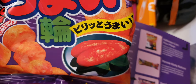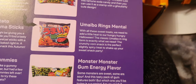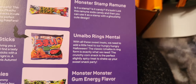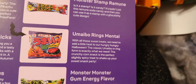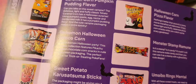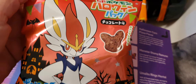This looks like it's going to be something chilly — something rather mean. This is an Umaibo rings — mental! We need to add a little heat to our hungry hungry Halloween. The crunchy corn snack is perfect, slightly spicy — looks proper mean. And I'm a total wuss when it comes to spicy.